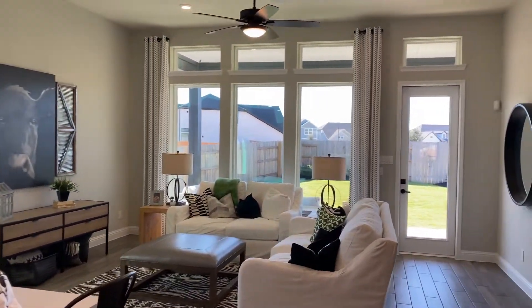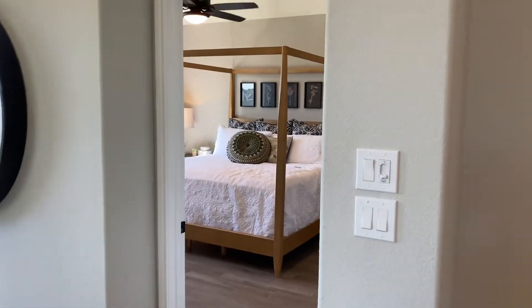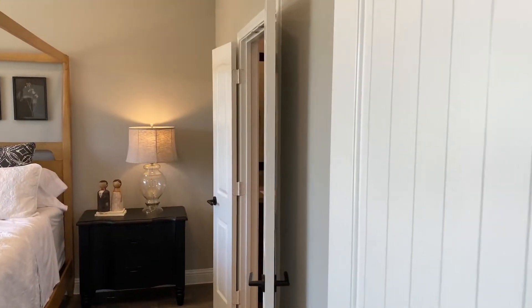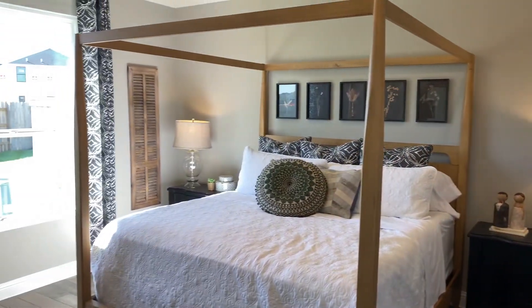Hi and thank you for watching today's model tour. Today I'm going to walk you through the Beezer Duet Homes. These homes are located in the Ellison community of Katy, Texas. Let's take a tour of the homes.